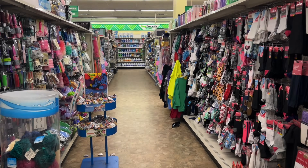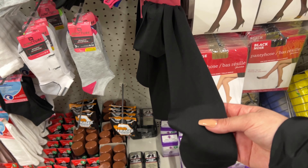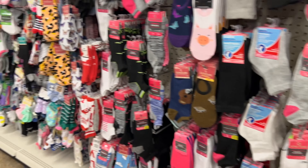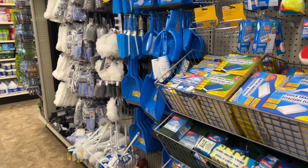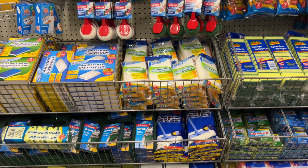Every once in a while I like to check out the socks. They have some new trouser socks I hadn't seen before — navy blue and black — and they actually feel really nice. Do these chamois actually work? Do they soak up a lot of water? I don't really like the fabric feel on these microfiber towels.